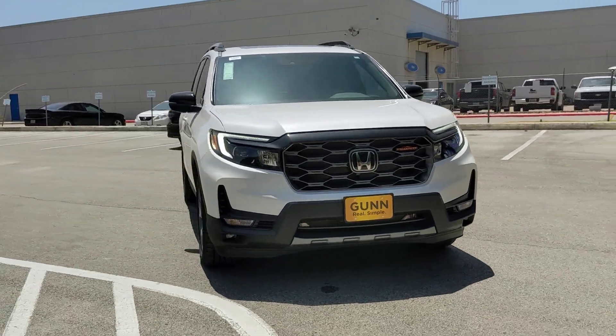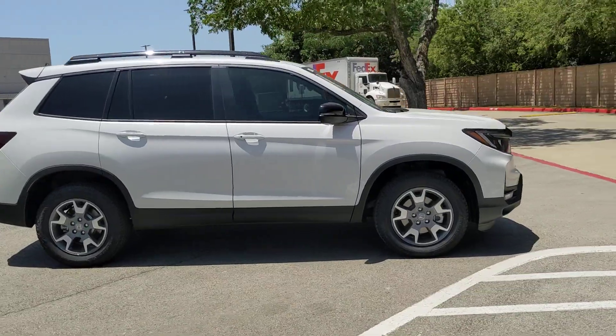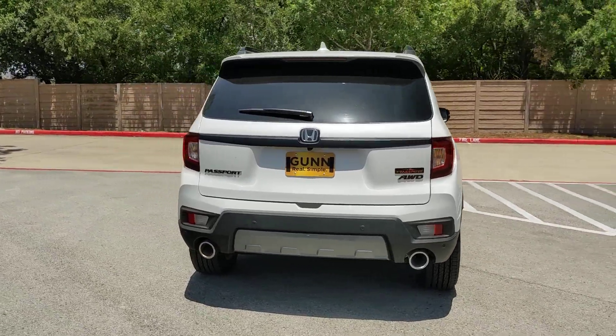Presenting the 2023 Honda Passport, the mid-sized crossover with all the features you need to make your outdoor adventures fun and comfortable.